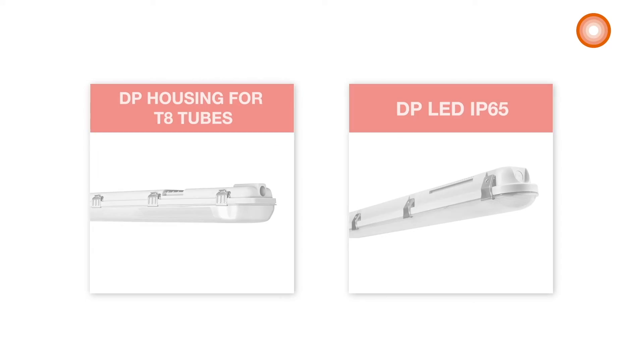The LEDVANCE damp-proof LED IP65 is a valuable alternative for those who want to switch from traditional fluorescent tubes to an integrated LED solution. As you can see, their design looks very similar.